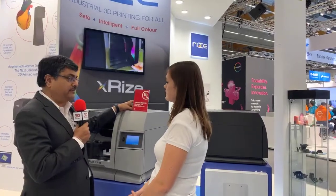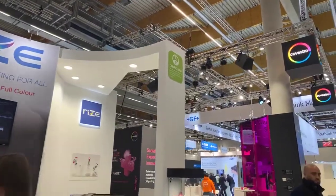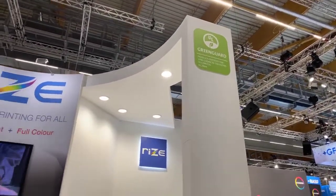You can see the GreenGuard certification right there. We are the first 3D printing company in the world to receive it. This certification confirms that our printer has no emissions — no VOCs (volatile organic compounds) and no ultrafine particles. The shocking fact is that most 3D printers do have those emissions.